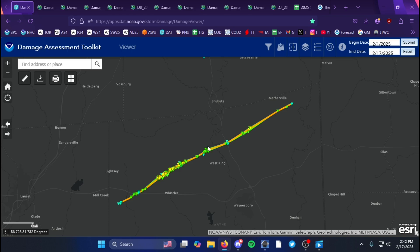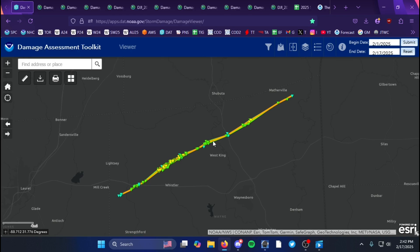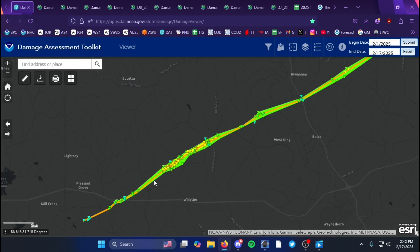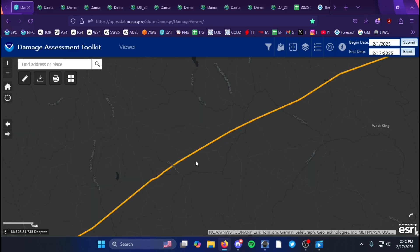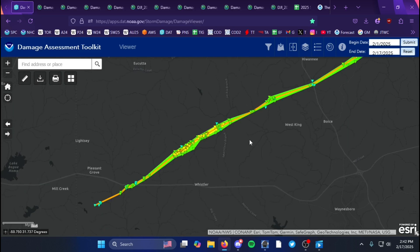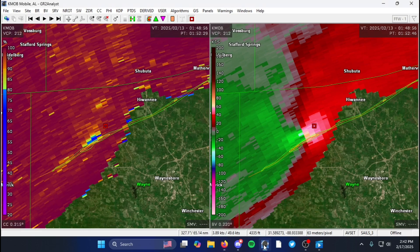It took five days for the National Weather Service in Mobile, Alabama to rate this, and they did a great job. Thanks to all the meteorologists there for the hard work with this survey. Now we can go further into the radar analysis of this tornado.